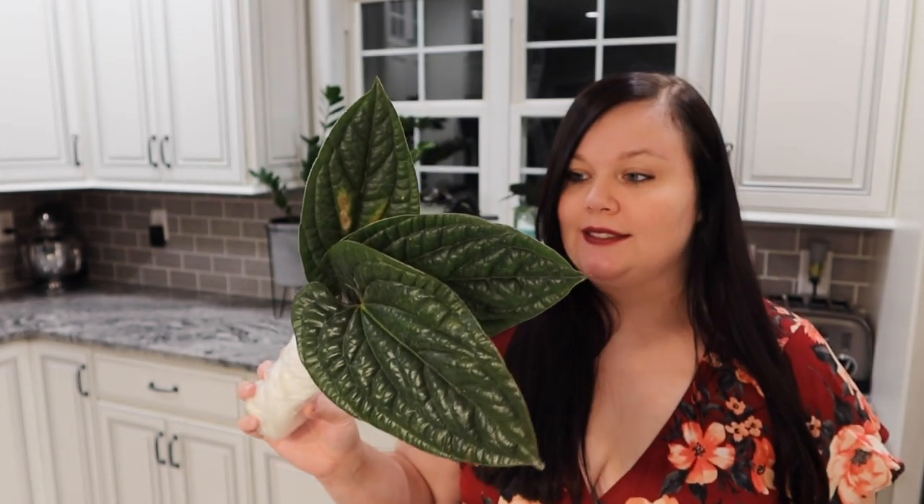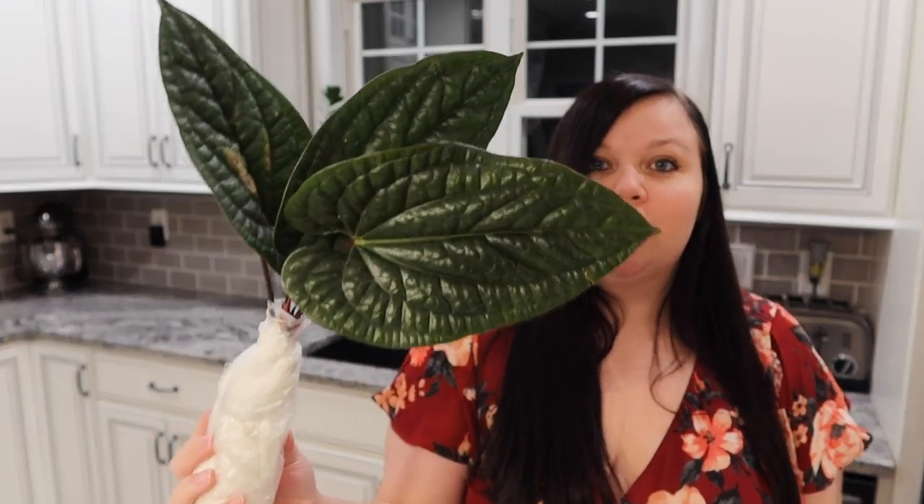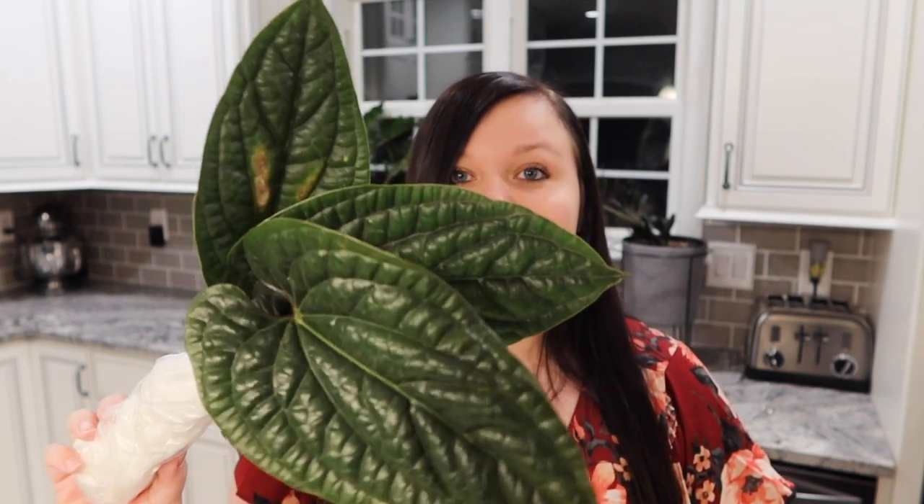I'm really, really overall impressed with this plant. Just look how nice and healthy it looks. I can't wait to show you the roots — I hope they're fantastic as well.